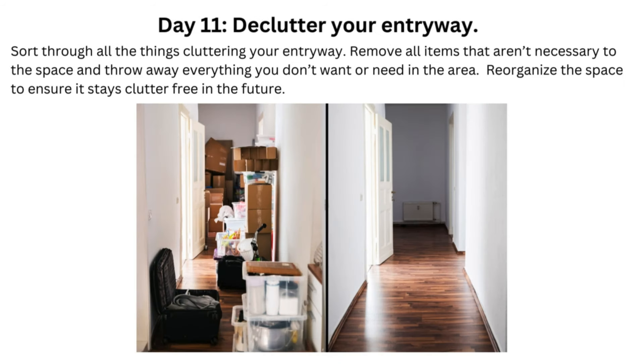Day 11: Declutter Your Entryway. Sort through all the things cluttering your entryway. Remove all items that aren't necessary to the space and throw away everything you don't want or need in the area. Reorganize the space to ensure it stays clutter-free in the future.